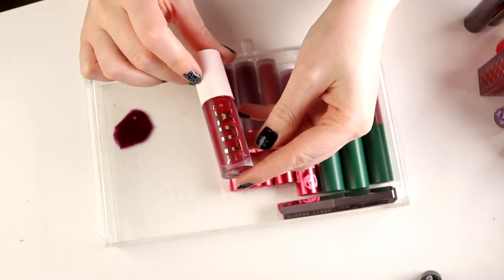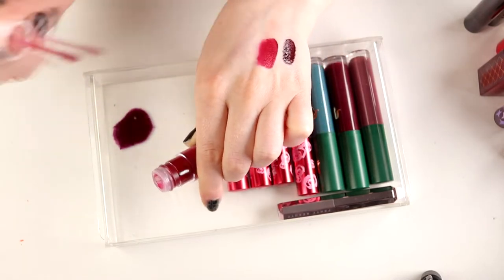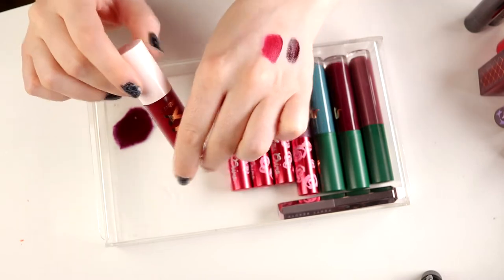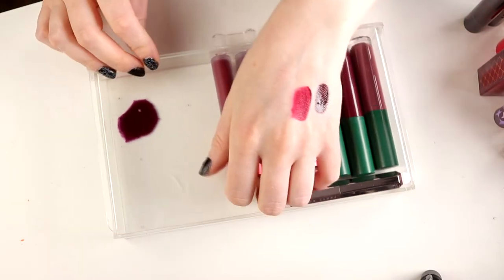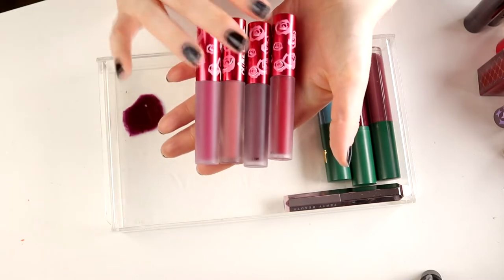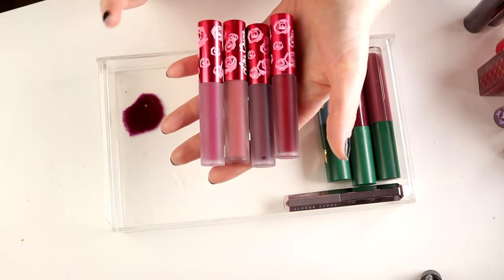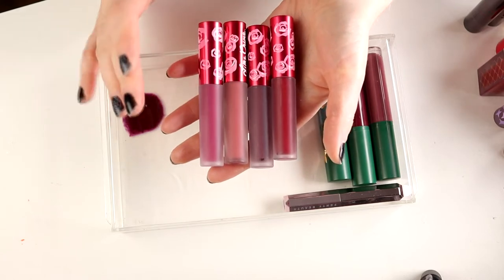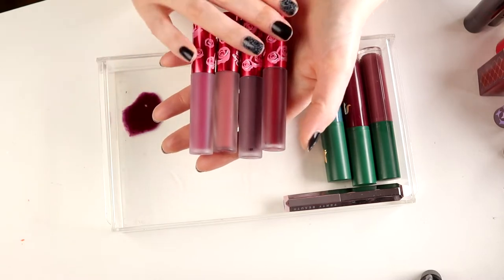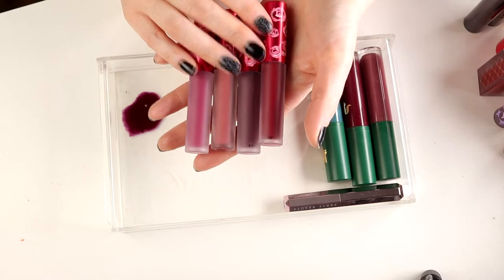Then I have this from ColourPop — this is Luxe Velvet — and I don't like this either, so I'm going to declutter this one. Another red one going. Then I have some from Lime Crime and I do really like these. I saw something on Lime Crime's Instagram — I think they are discontinuing some colors or discontinuing their Velveteens — and I'm like, are you kidding? Isn't this like your most popular product? But I'm keeping all three. They are kind of drying but I do really like them.